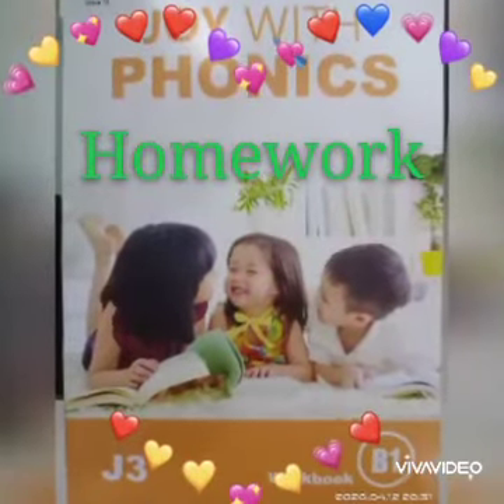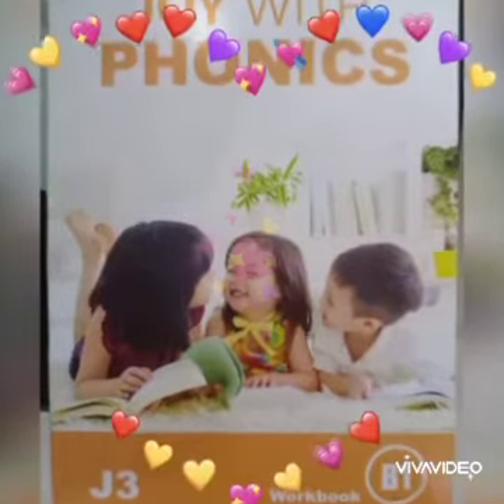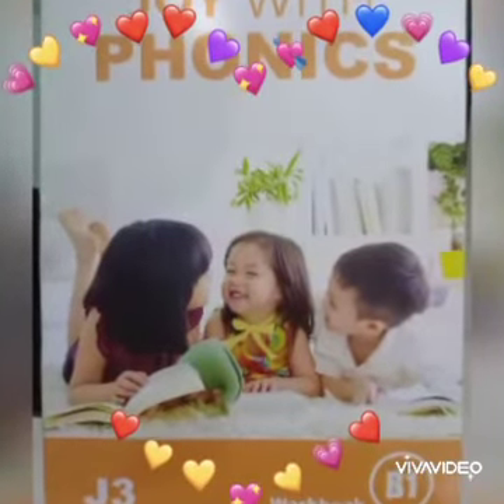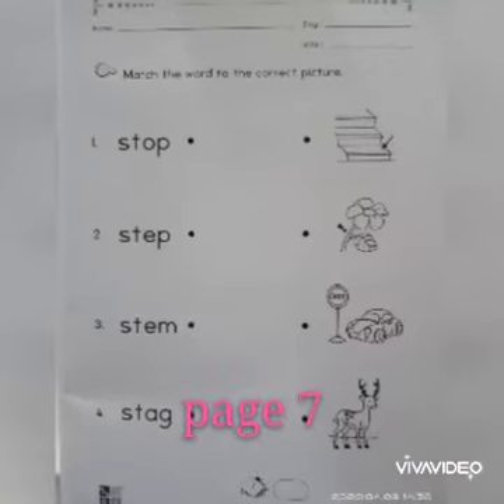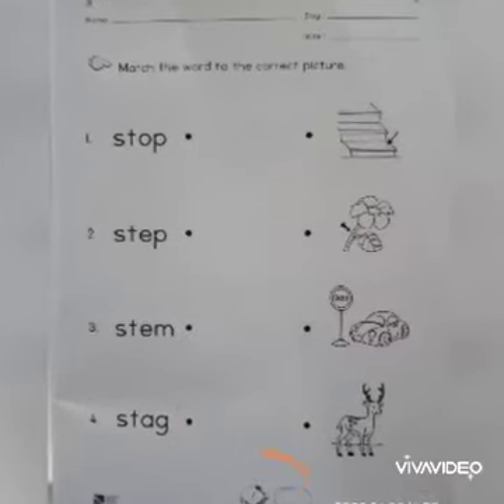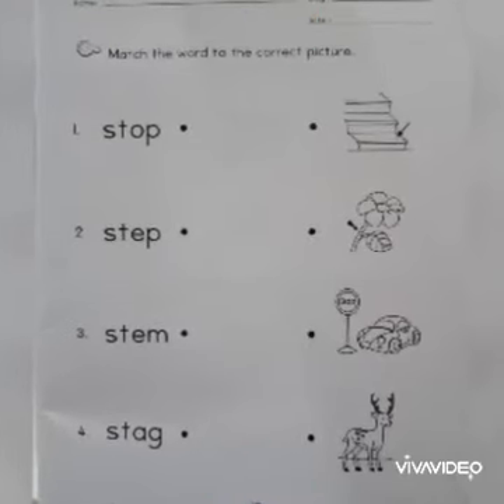Time for homework, children. Take out your Phonics Workbook B1. Now turn to page number seven. Circle the page number seven. Make sure to write the day, date, and your name.